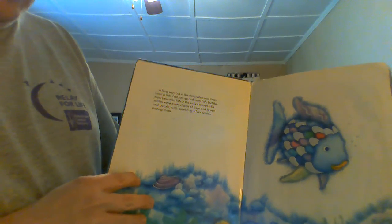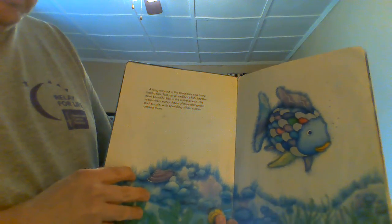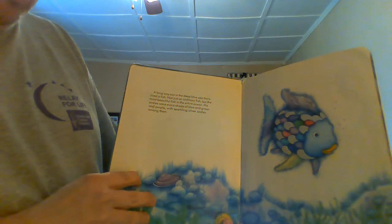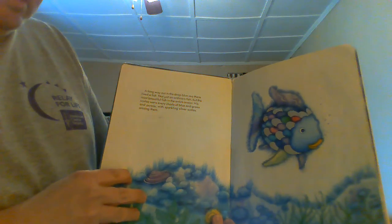A long way out in the deep blue sea, there lived a fish — not just an ordinary fish, but the most beautiful fish in the entire ocean. His scales were every shade of blue and green and purple, with sparkling silver scales among them.